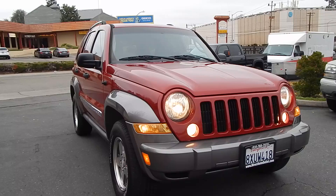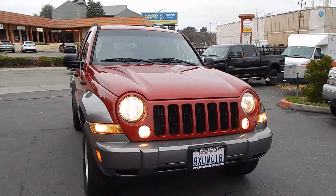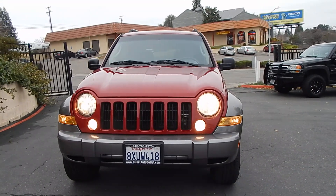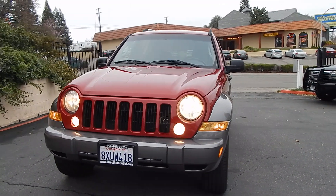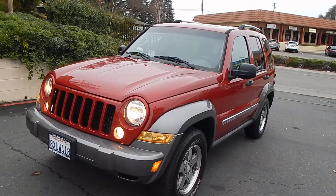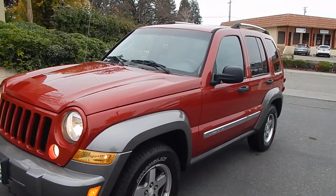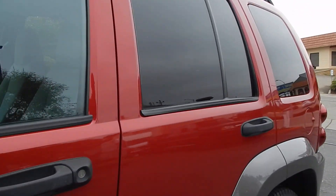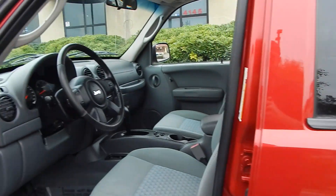Most of the time these things are used off-road. Folks who have them use them as lifestyle vehicles and they're not too feather soft on them usually, so this one looks like it's really been loved. Definitely a nice change from most of the Jeeps that we come across. Go ahead and take a tour of the interior where you'll find that the cloth seats are still in very good condition.